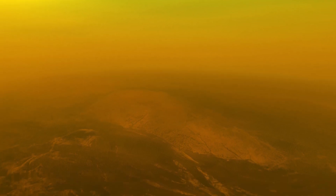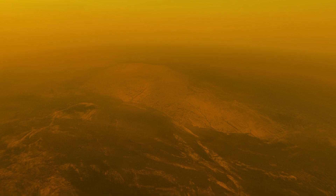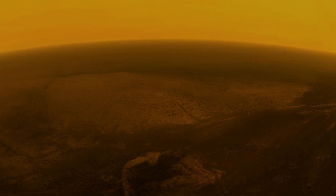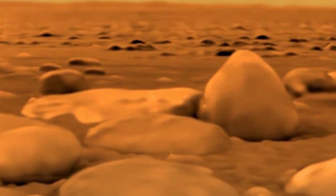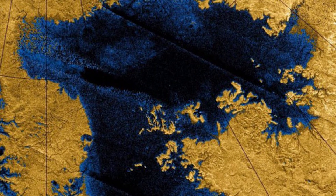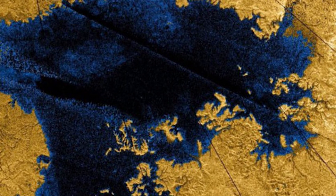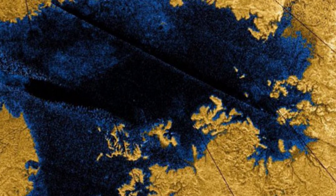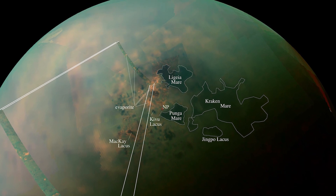Looking across the surface of Titan, the astronauts would see a fairly flat landscape that lacks huge craters or towering mountains. Instead, vast regions of tall dunes composed of hydrocarbon grains and rocks made of water ice would be seen spread far and wide. But the most interesting sight would be the flowing liquid methane and ethane rivers that have carved channels in the moon's surface and lead to huge lakes, with shorelines and islands visible in the distance.